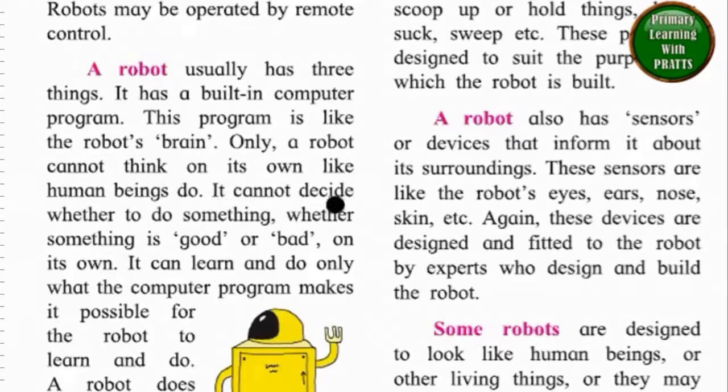It cannot decide whether to do something, whether something is good or bad on its own. It can learn and do only what the computer program makes it possible for the robot to learn and do.